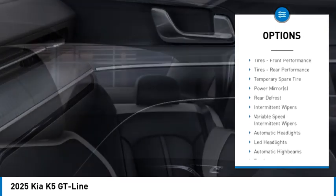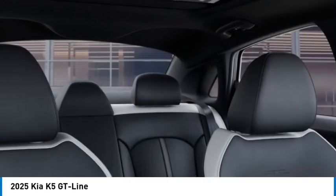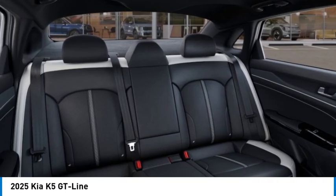Stability control, tire pressure monitor, daytime running lights, integrated turn signal mirrors, LED headlights.